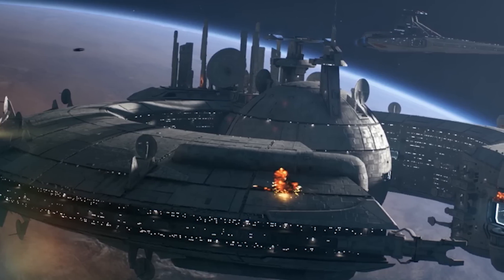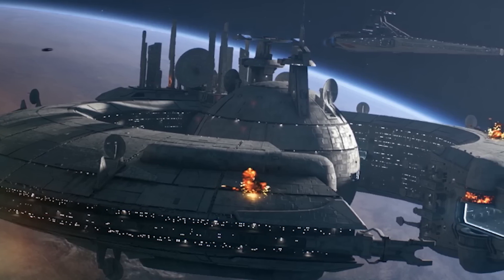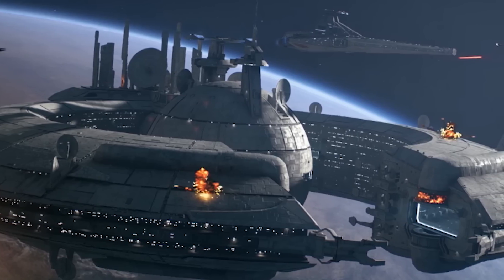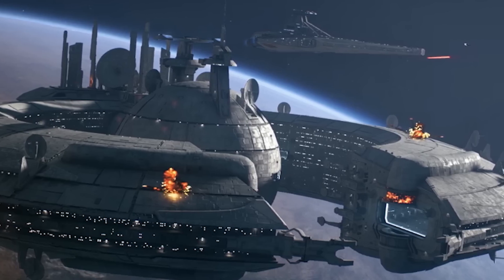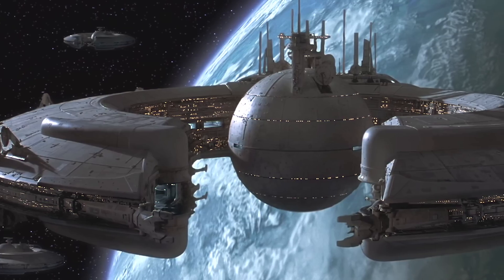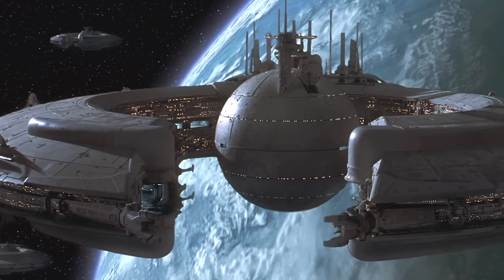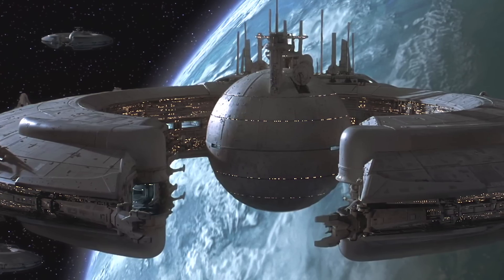Converted from the LH3210 Super Freighters of the Trade Federation, the Hirsch Kessel Lucrehulk Class Battleship was one of the largest vessels to take part in the Clone Wars, dwarfing the capital ships of the Galactic Republic, and carrying a colossal supply of troops, vehicles and strike craft beneath heavy armour and powerful shields. Lucrehulks were most often placed at the centre of Confederate battlegroups, where their lack of manoeuvrability would be mitigated by defensive formations, and their incredible durability could be used to absorb fire from multiple enemy ships.